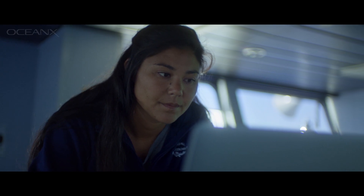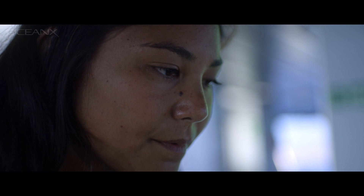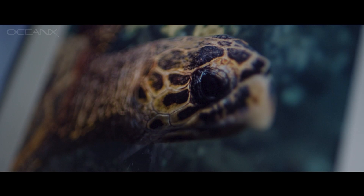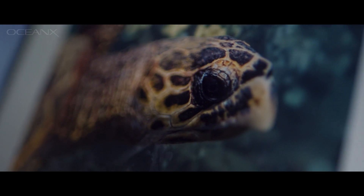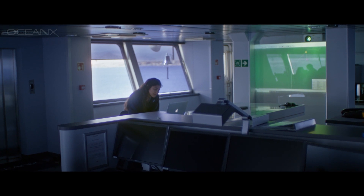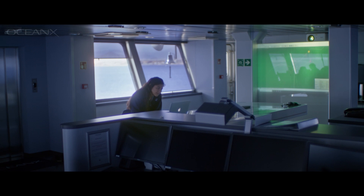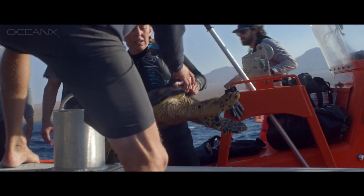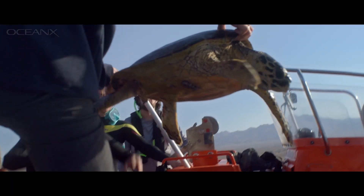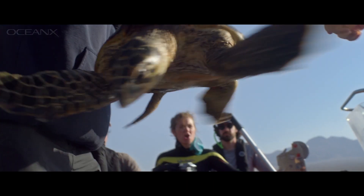Every time the sea turtle goes to the surface and the antenna from the tag goes above the water, it sends a satellite signal to my computer and I can actually see where they are. I checked today and the last ping sent out from the tag was today, and interestingly both sea turtles are almost exactly where I left them — they've been moving around a little bit, but most of them are staying pretty resident to these foraging sites.